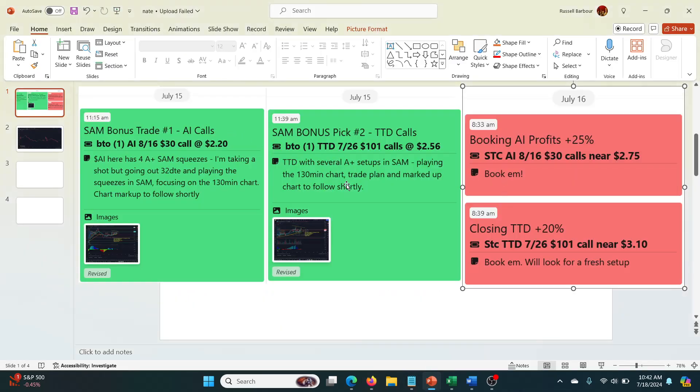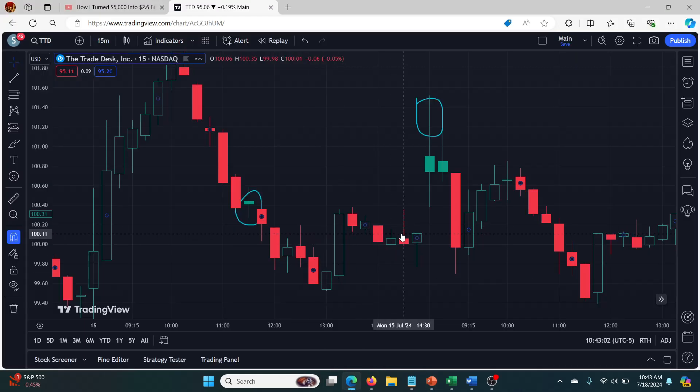All right, so that was the two trades this week. I try to give an update every single week, so you should be able to find other videos on this. Check out my full review — that's where I try to put the videos. Most of it goes into that trading review article. Definitely check that out, and hopefully that's helpful. I'll talk to you guys soon.